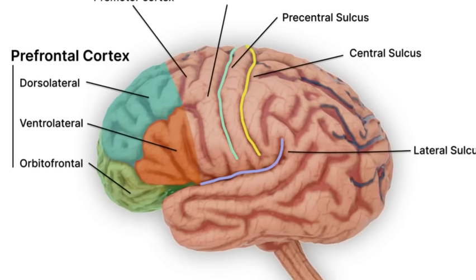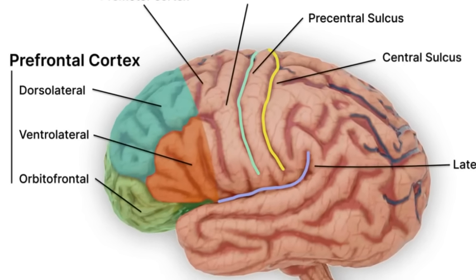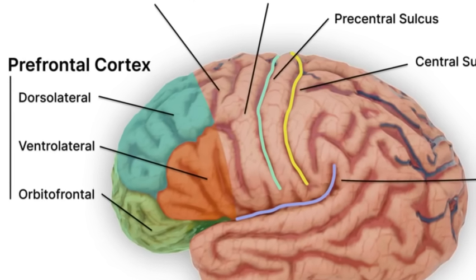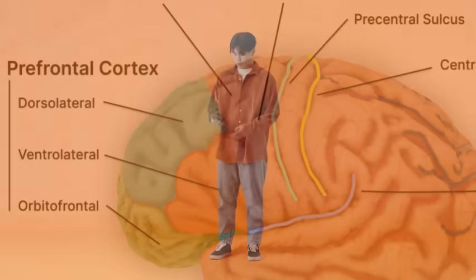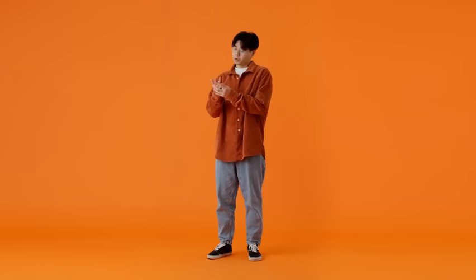Next is the prefrontal cortex — the part of your brain right behind your forehead. This area helps you with working memory, your brain's sticky note. It's responsible for holding on to information for a short time, like when you do mental math or follow directions. It's also involved in organizing, decision-making, and recalling specific details when needed.